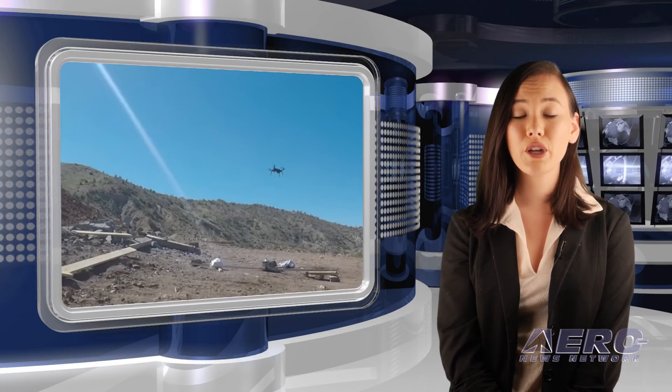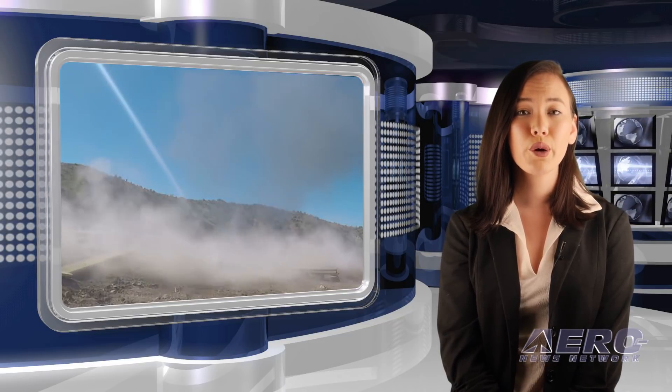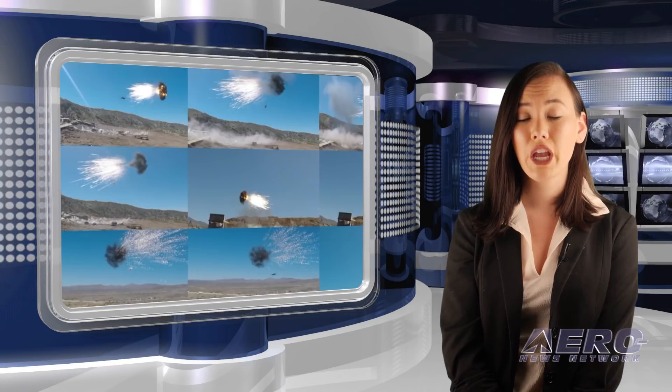Orbital ATK recently participated in the Maneuver Fires Integrated Experiment at Fort Sill, Oklahoma. The event allowed soldiers to use counter-unmanned aerial system technologies during a series of demonstrations to provide feedback on how these systems performed and could potentially help fill capability gaps for short-range air defense.